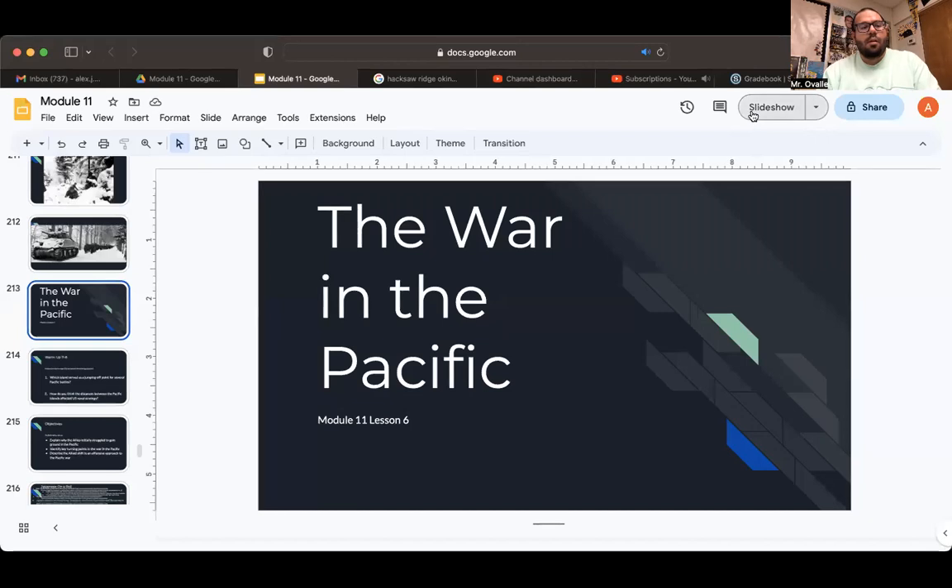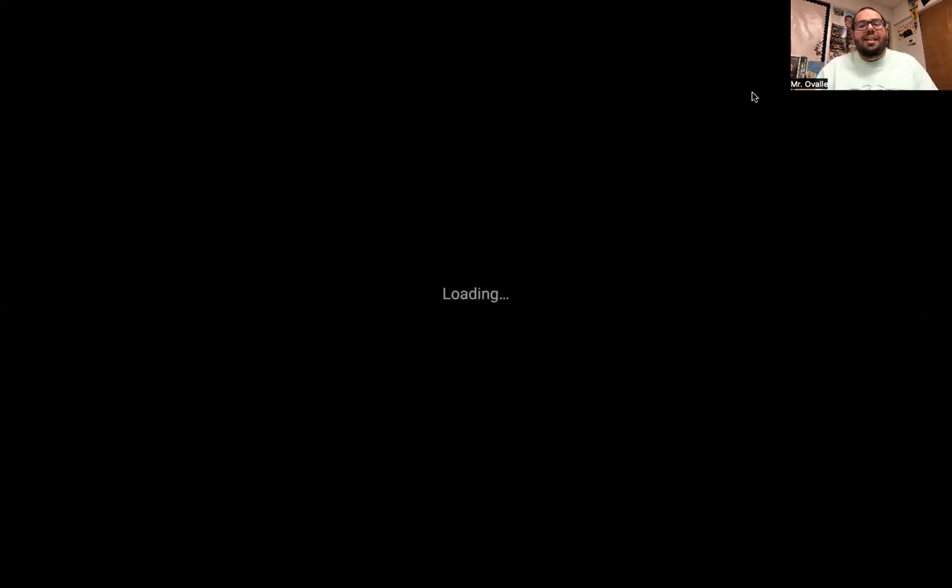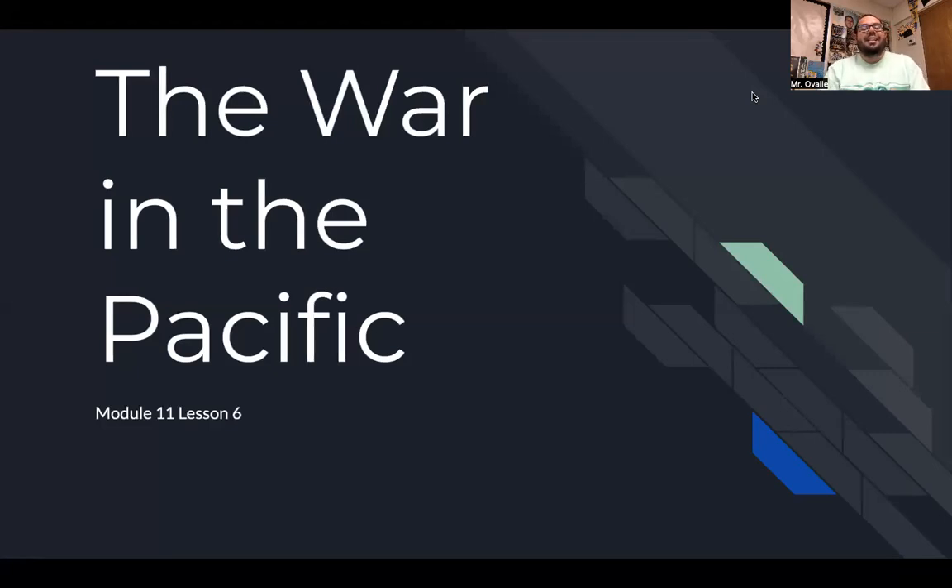Hey everyone, it's your favorite history teacher back again with another historical video. Today on this special day we're going to talk about the war in the Pacific and getting towards the end of World War II. So without further ado, let's get into it. All right, the war in the Pacific, Module 11 Lesson 6. We got one more module left and then it's test time so get ready.